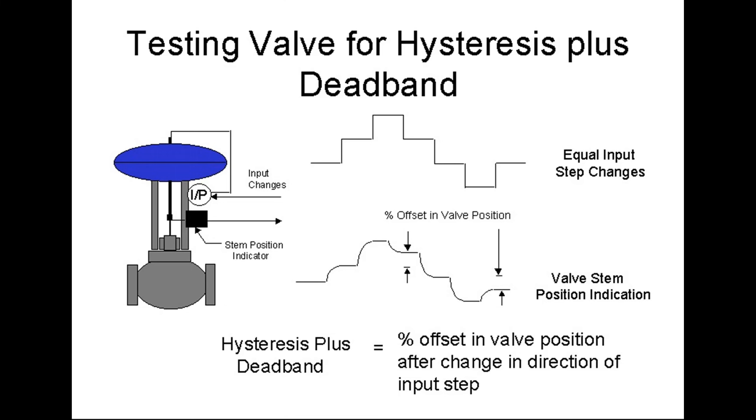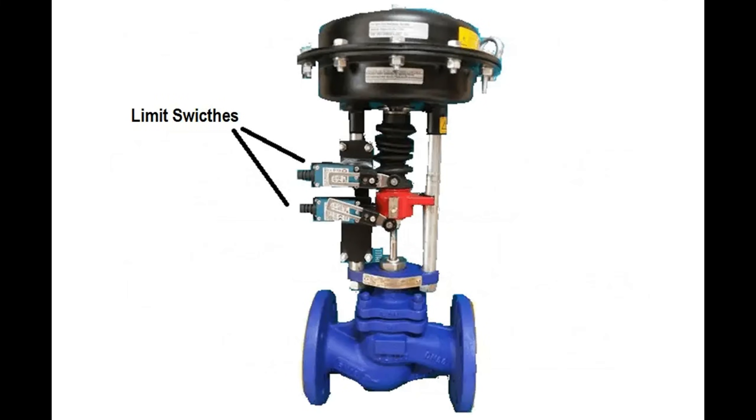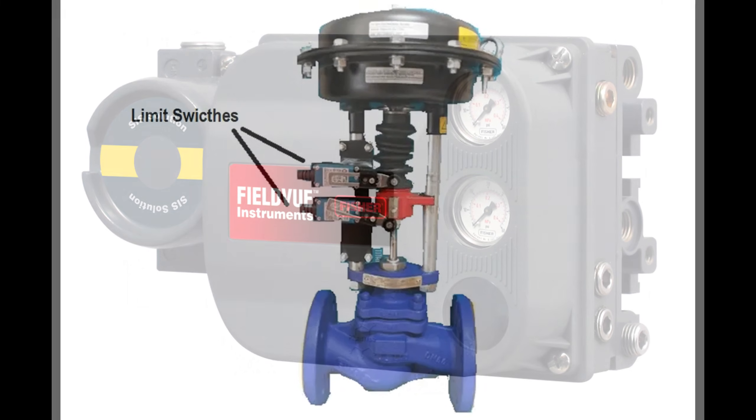And just when you thought our valve positioner couldn't get any cooler, cue the optional features. Limit switches, travel indicators, and communication interfaces are like the cherry on top, making these devices versatile and ready for the big leagues of industrial control systems.